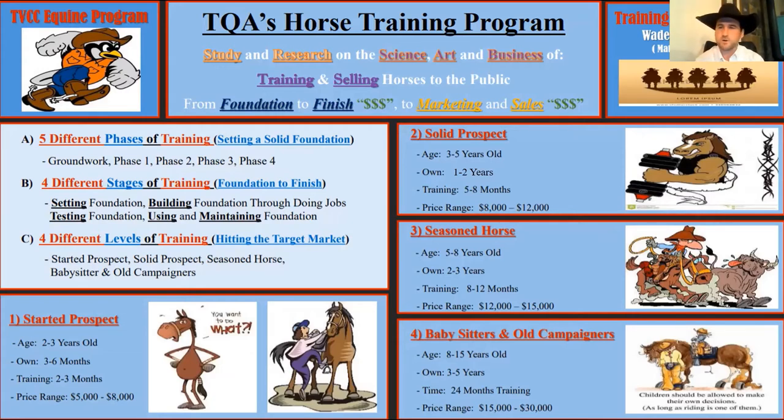The next level is a solid prospect — continually building on the TQA principles already set. That would be a three to five year old horse; you'd own them for one to two years with five to eight months of training, and the price range would be around eight to twelve thousand dollars. That's if you're hitting the training trifecta: task completion, temperament, and foundation. The next one is a seasoned horse — around five to eight years old, owned for two to three years, trained for eight to twelve months, with a price range of twelve to fifteen thousand dollars.